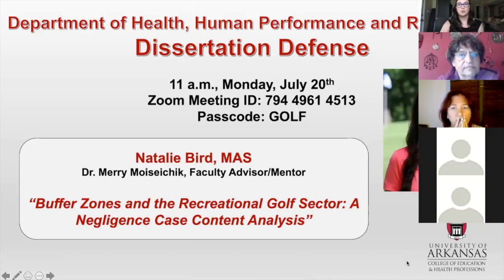Thank you. I wanted to thank all of you for being here today. This is obviously a very big day, and I appreciate you taking time to come and hear about the research that I've done. I'm going to hop right into it — I'm going to share my PowerPoint with you so you can see everything. Today I'm going to be talking about buffer zones and how they relate to golf. The title of my dissertation is Buffer Zones and the Recreational Golf Sector: A Negligence Case Content Analysis.